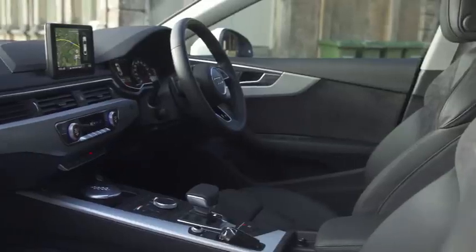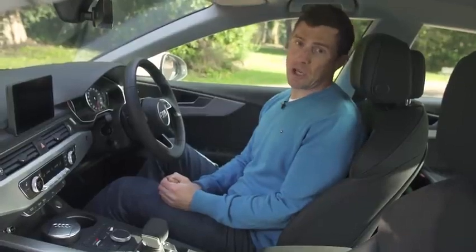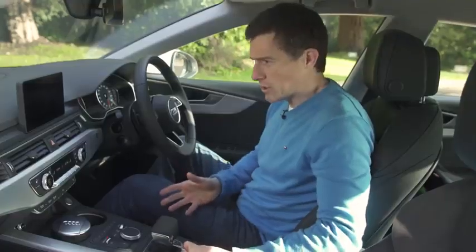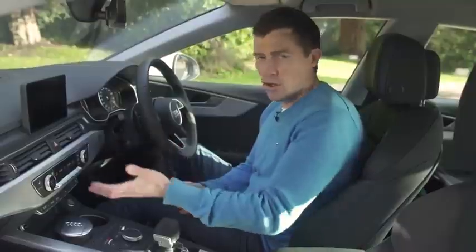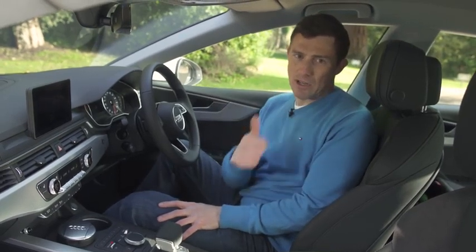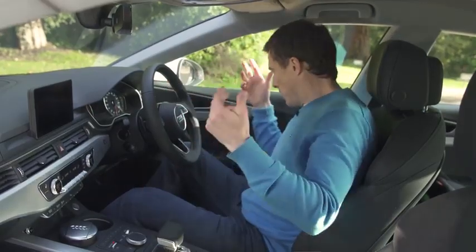Up front, it's identical to the A5 Coupe — a really nice, simple design where everything feels high quality and well screwed together. It's a very nice place to be. As standard, this car comes with tri-zone climate control, cruise control with a speed limiter, and sport seats, which is a nice touch. The seats are very comfortable, and there's decent practicality as well as a nice design.